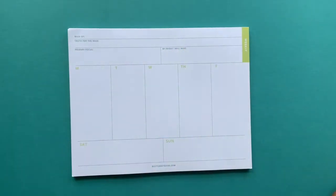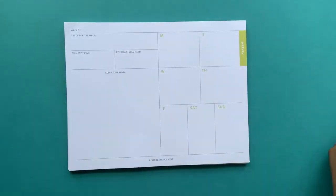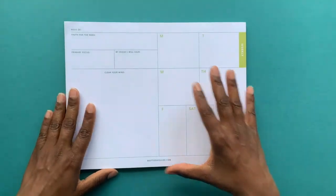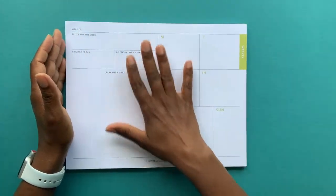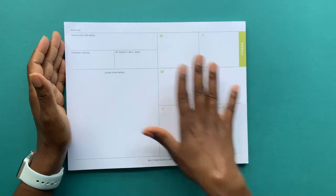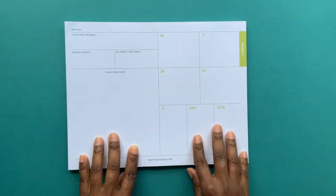You'll notice this layout mirrors the Best Today Guide — Monday through Friday, everything at the top. The second one has space for clearing your mind, which also comes from the Best Today Guide. In the Best Today Guide, you have a two-page spread for previewing your week. We wanted to give you that in one place, particularly for those who may not use the Best Today Guide, or who keep their Best Today Guide at home. You can tear the sheet out and take it with you for the week — put it on your desk at work, upstairs, in the kitchen, wherever you like. It has week of, truth of the week, primary focus by Friday, a clear your mind section, and then your days of the week on the right-hand side.